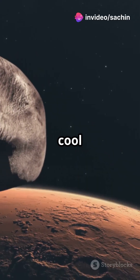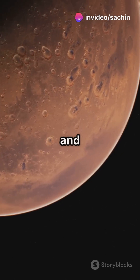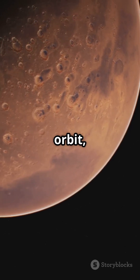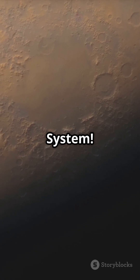But here's something really cool. Phobos orbits Mars incredibly fast. It only takes about 7 hours and 39 minutes to make a full orbit, meaning it rises in the west and sets in the east — something no other moon does in our solar system.